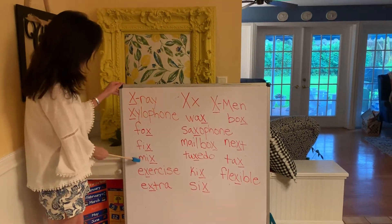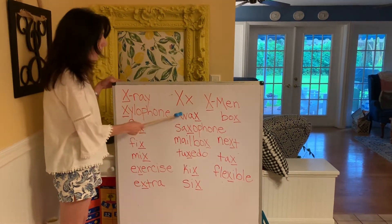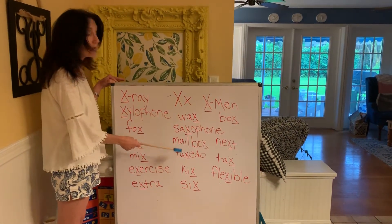Fox, fix, mix, exercise, extra, wax, saxophone, mailbox.